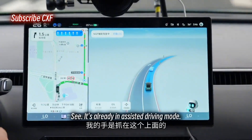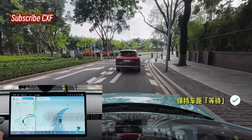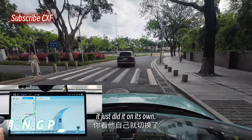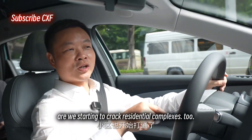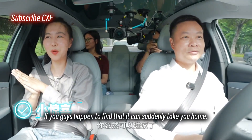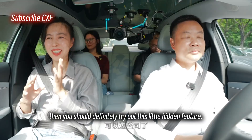It's already in assisted mode. My hands are on the wheel, and if there's a car up ahead, see — it's waiting. But if I want to switch up the route, look, it just did it on its own. With this version, are we starting to crack residential complexes too? We planted some little easter eggs — if you find that it can suddenly take you home without any saved routes, or to the office, you should definitely try out that hidden feature.